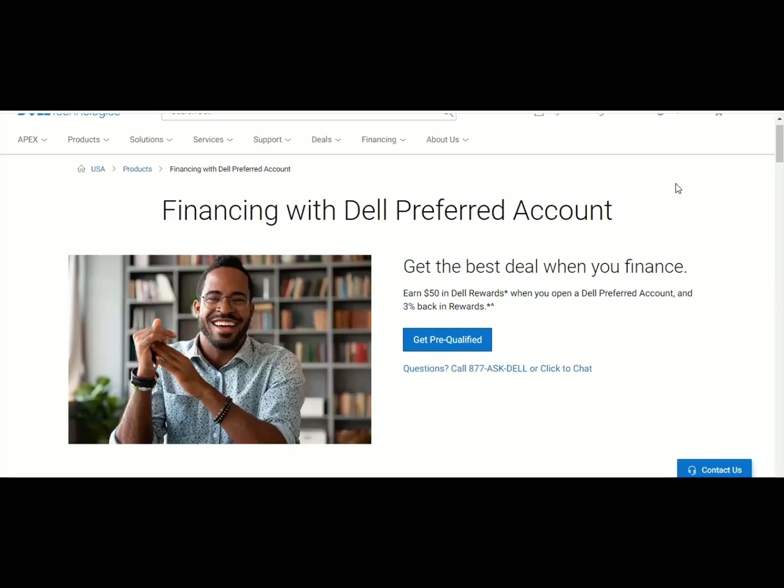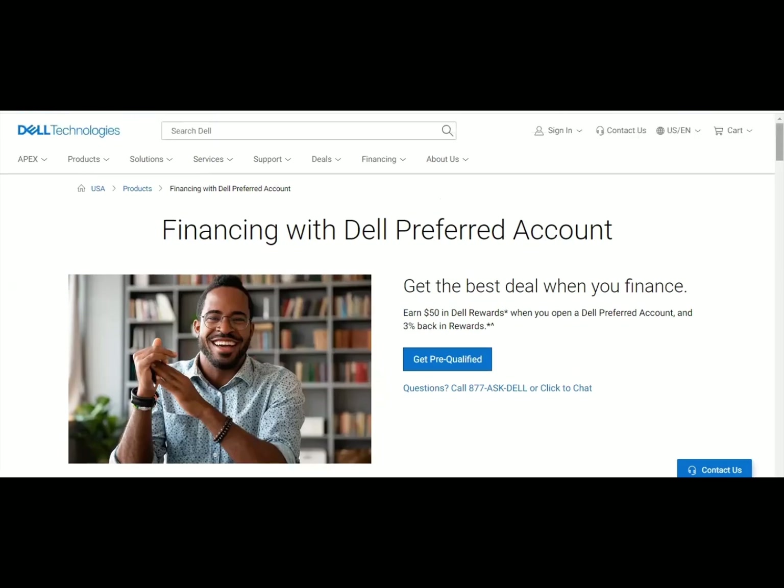The next credit line is Dell. Dell is a big name in computers and other technology, so if you want a high-end gift, you can check out their line of credit and you can pre-qualify for it. With Dell, their financing is through WebBank and you'll need a 640 credit score and above, and they will pull from Experian. So make sure that you check out your Experian score before you apply.